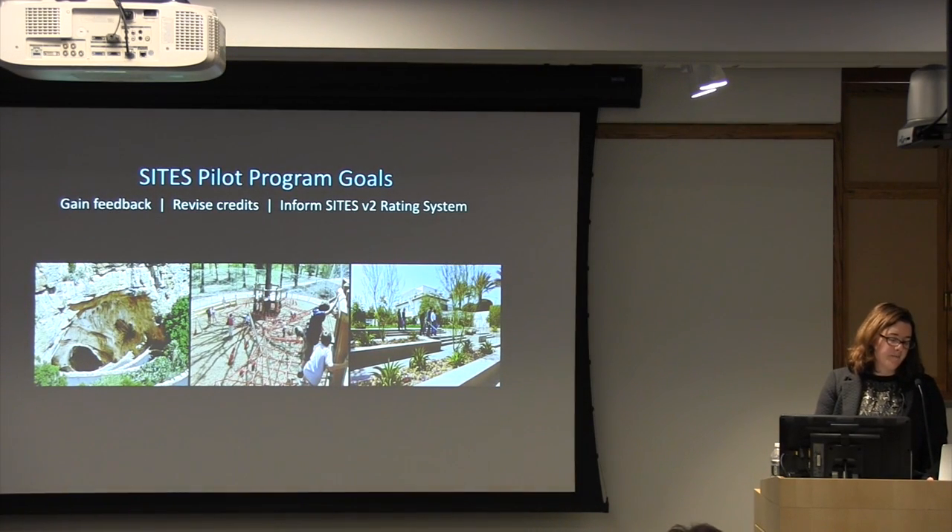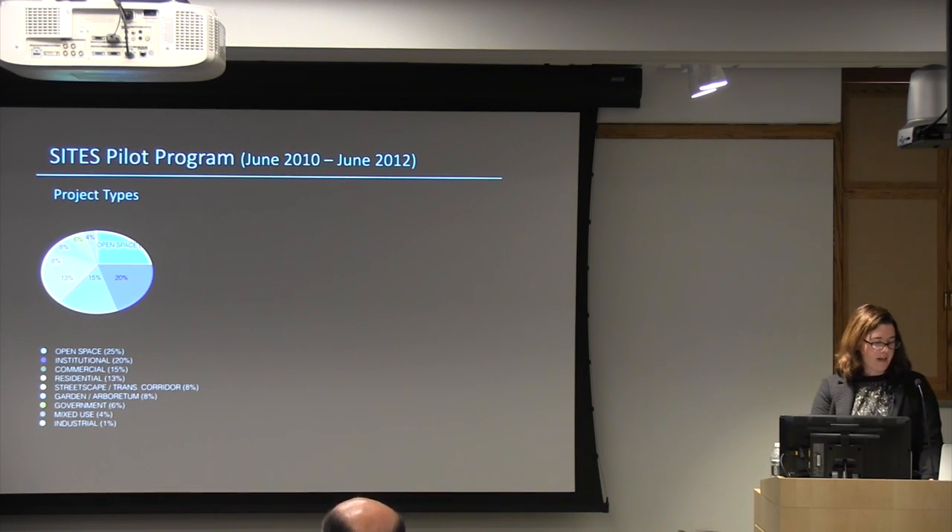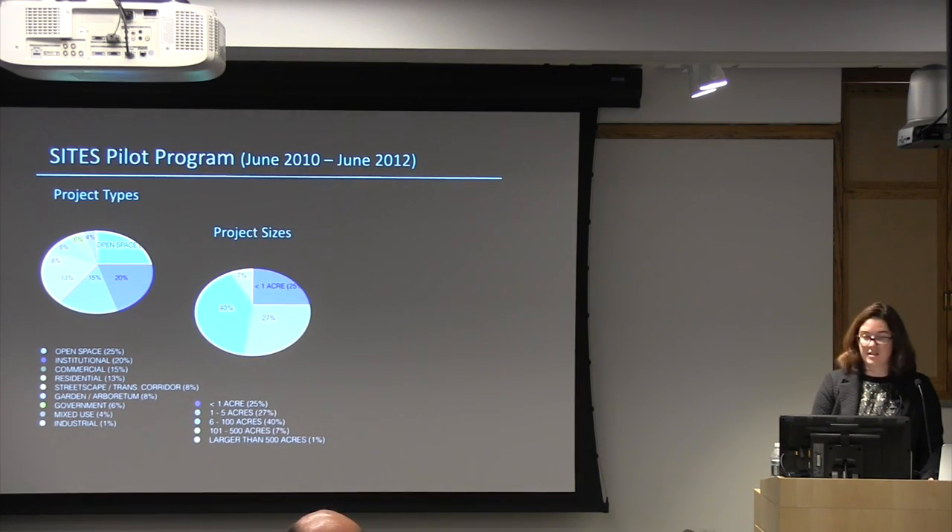The pilot program's goals were to gain feedback and revise the credits, since we knew this is quite a complex system. The pilot started in 2010 with a deliberate diversity of project types: open space, institutional, commercial, residential, and government. Project sizes also ranged from really small sites to very large ones — some pilot sites were well over 500 acres.